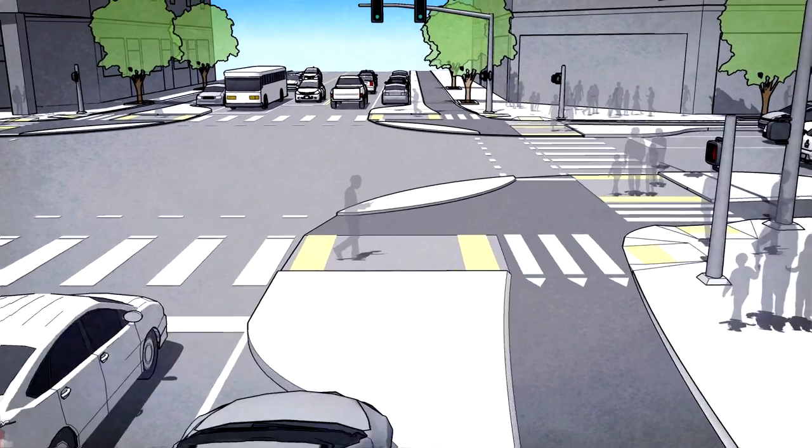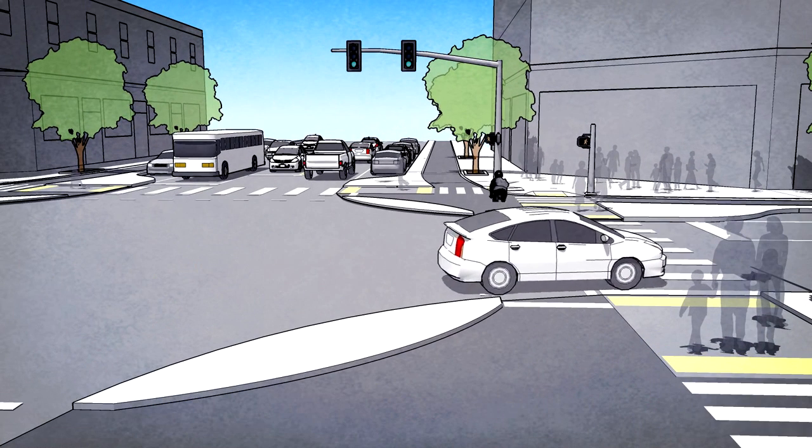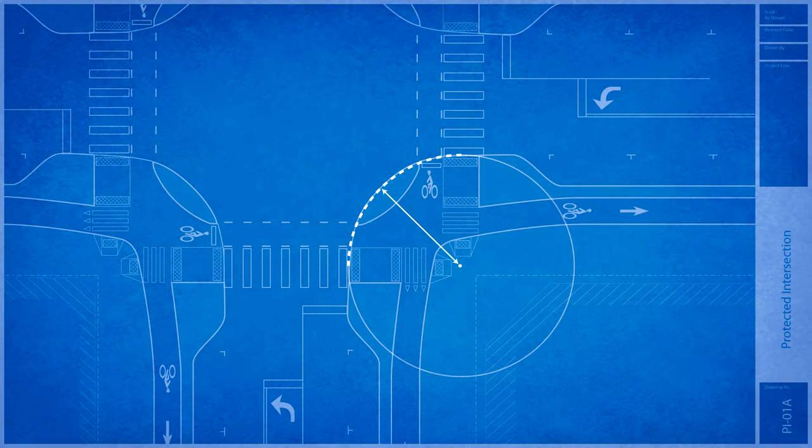With this design, drivers turn 90 degrees to face the bike lane before they even cross it, making people on bikes highly visible and out of the driver's blind spot. To allow for adequate reaction time for all users, use a small, effective corner radius to encourage a slow driver turning speed of 5 to 10 miles per hour.